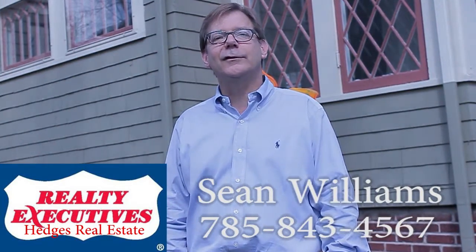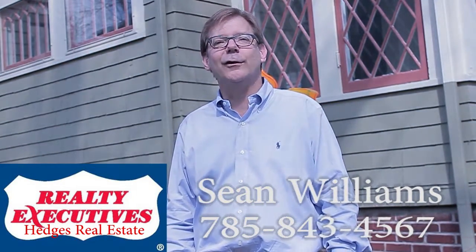742 Indiana is on the National Historic Register as a contributing home to the Old West Lawrence neighborhood, but it has a lot of contemporary upgrades and really nice interior design. Call me, Sean Williams, at Hedges Real Estate Realty Executives in Lawrence, Kansas.